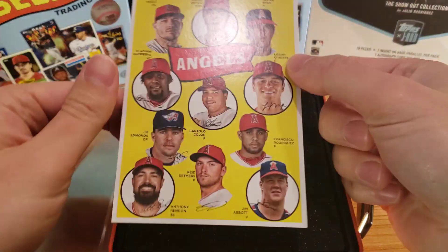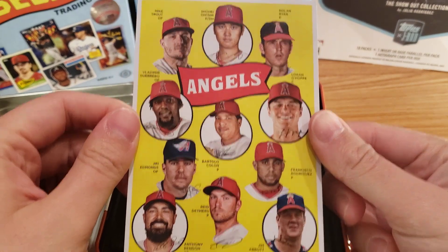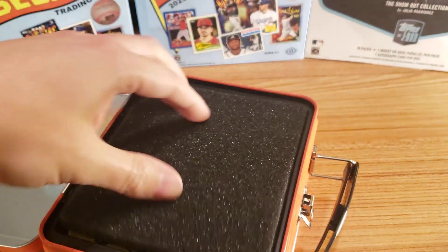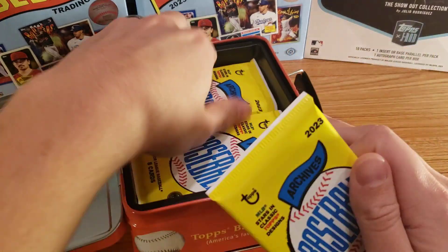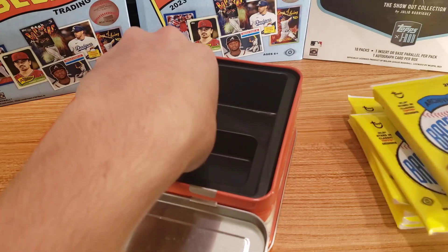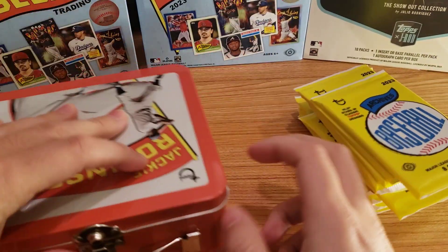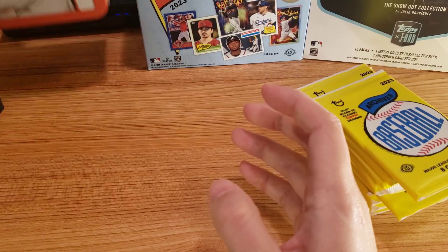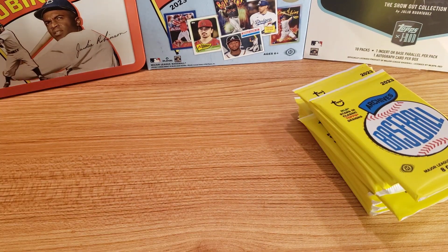And then you get a box topper — cool little card. This is the Angels: got Mike Trout, Shohei, Nolan Ryan, Logan Ohop. Really cool card there. I believe you get 10 packs in here. I looked at the checklist and I think some of the odds are actually better per pack in these collector boxes, so I went ahead with these instead of the hobby box.